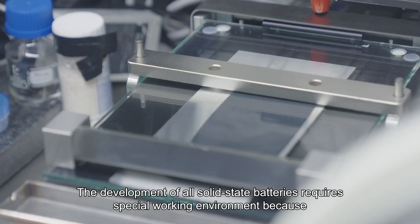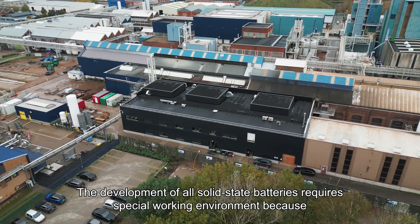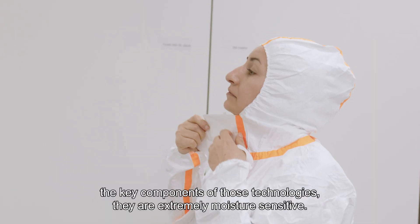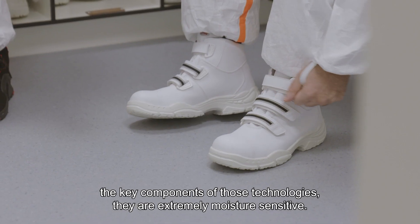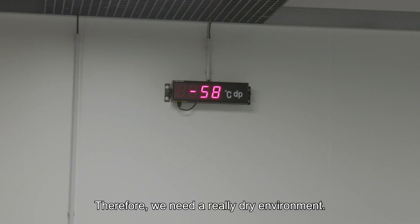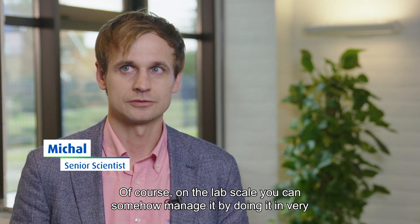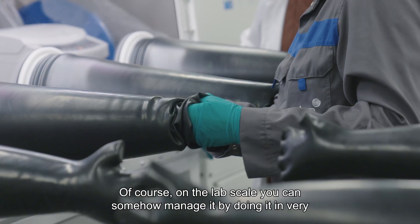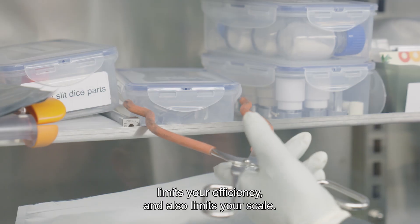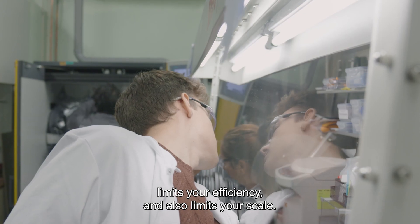Development of all solid state batteries requires a special working environment because the key components of those technologies are extremely moisture sensitive. Therefore, we need a really dry environment. Of course, on the lab scale, you can somehow manage it by doing it in a very closed box, but this limits your possibilities, limits your efficiency, and also limits your scale.